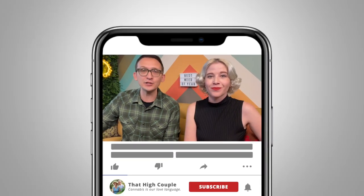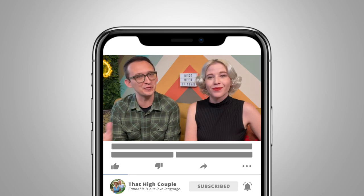Hi friends, welcome to That High Couple, where we explore and discuss our passion for cannabis. On today's vlog, we are going to be covering our top five favorite strains of 2022. This is probably one of our most exciting videos to shoot in the entire year because we love looking back and remembering all of our favorites while also doing a five strain flight.